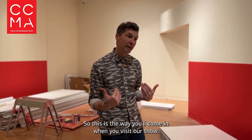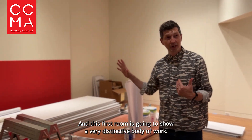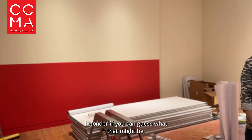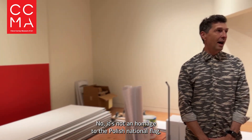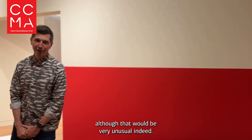This is the way you'll come in when you visit our show, and this first room is going to show a very distinctive body of work. I wonder if you can guess what that might be. No, it's not an homage to the Polish national flag, although that would be very honorable indeed.